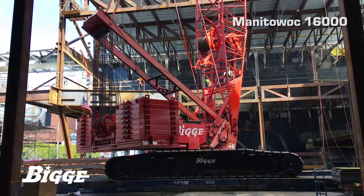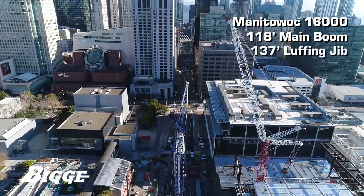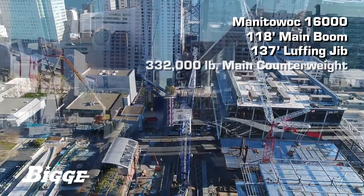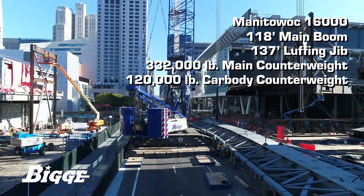And a Manitowoc 16,000, outfitted with 118 feet of main boom, 137 feet of luffing jib, 332,000 pounds of main counterweight, and 120,000 pounds of car body counterweight.